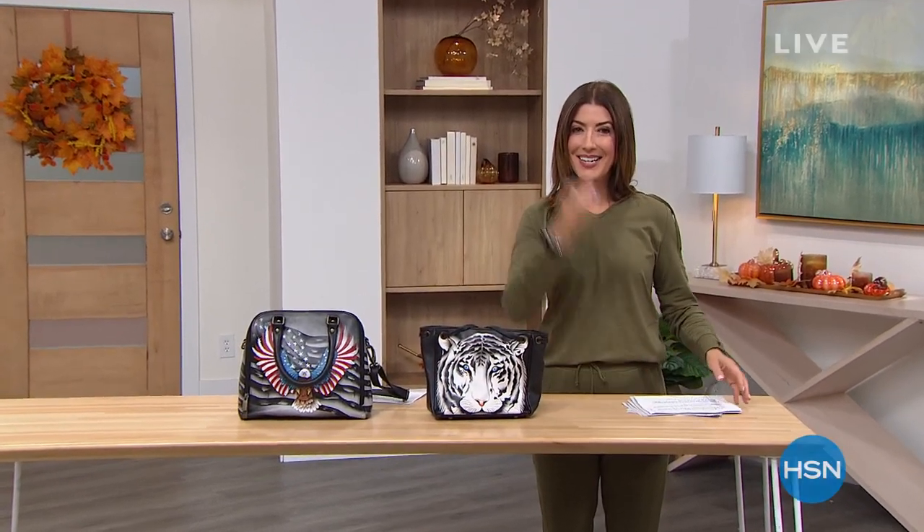We're back live at HSN, and it's always a whirlwind running from one studio to another. Good thing I have my tennies and my athleisure on from We Buy Living in Yellow. My name is Sarah. If you like my fashions, you can check out everything we had last hour on What a Girl Wants — we do it every Tuesday, 5 to 7 p.m. Eastern.